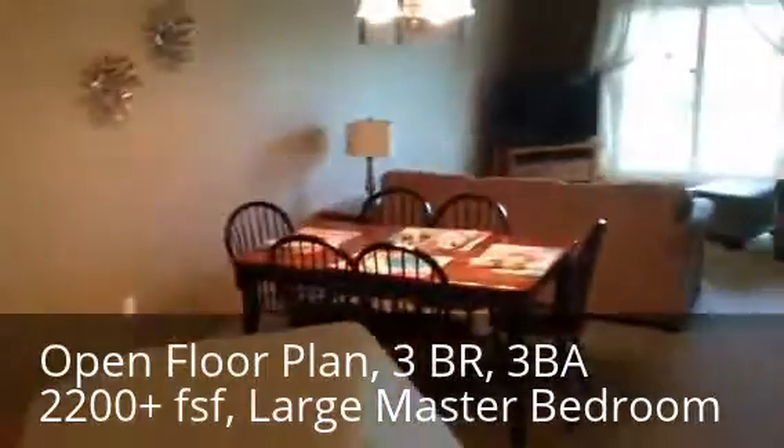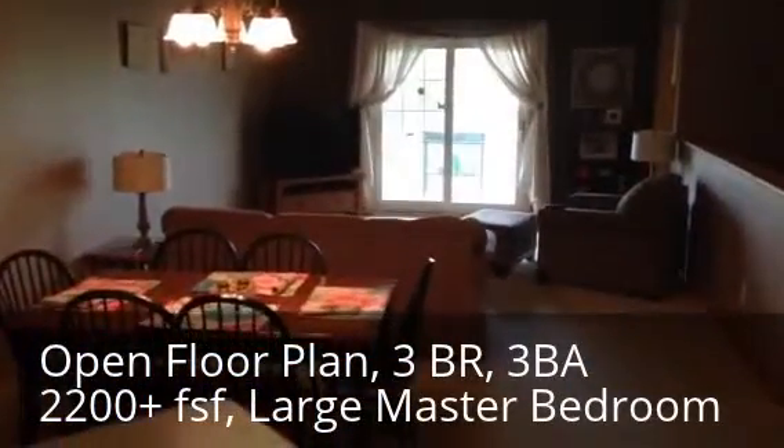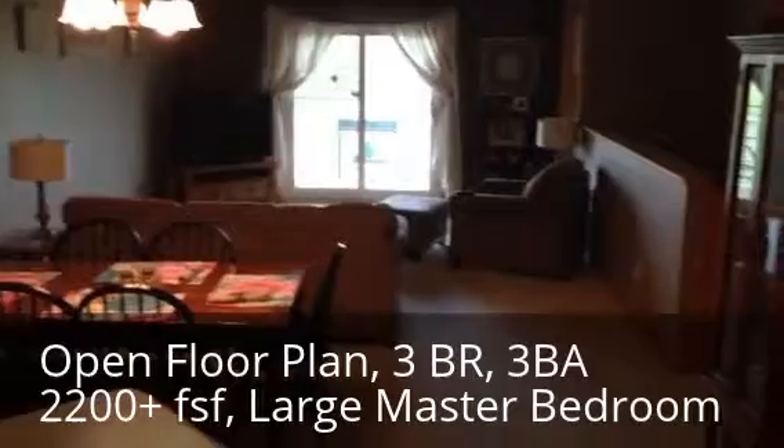As you can see, it opens right up to the dining room, on into the living room. There's a deck — we'll take a look at the deck in a little bit.